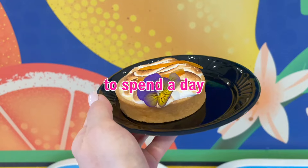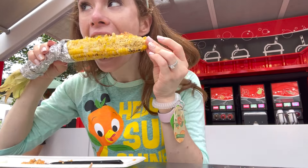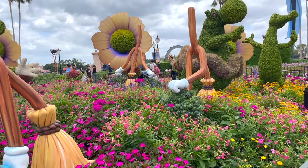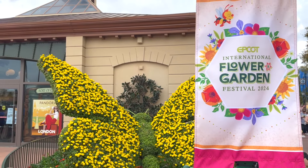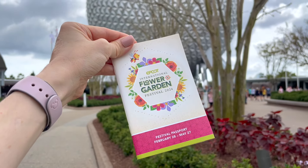How much does it cost to spend a day eating around an Epcot festival? Today is my last chance to experience Epcot's Flower and Garden Festival for the year, but there are still so many foods I haven't tried yet. My goal is to make it around the festival and ultimately at the end see just how much you might actually spend if you eat your way around the world.